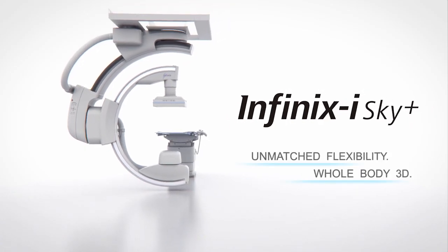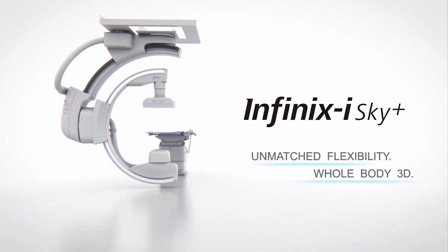Please visit the Toshiba booth or check out the Infinix Eye Sky Plus system online at medical.toshiba.com.